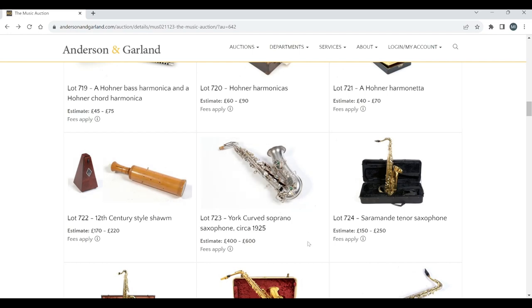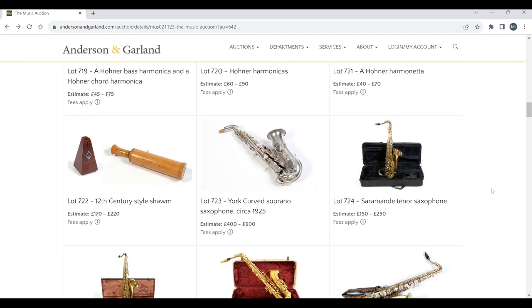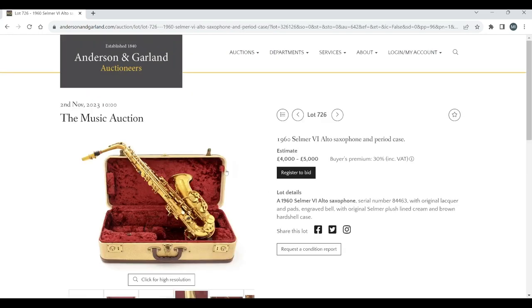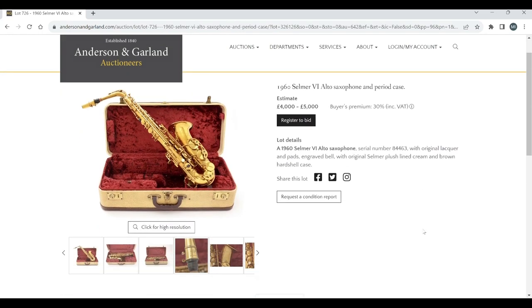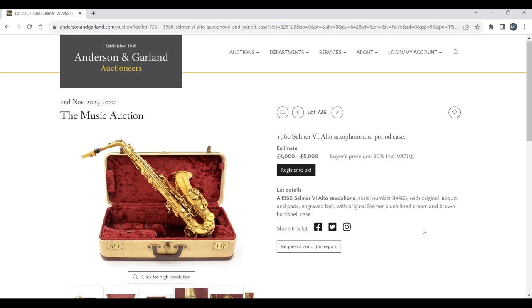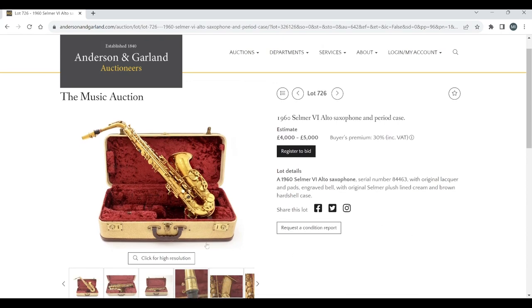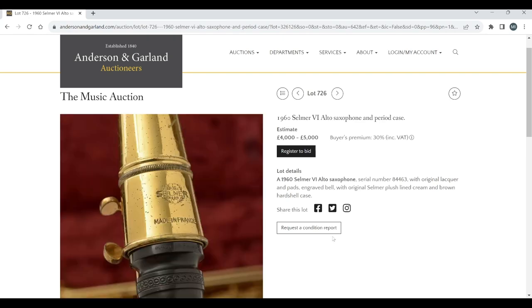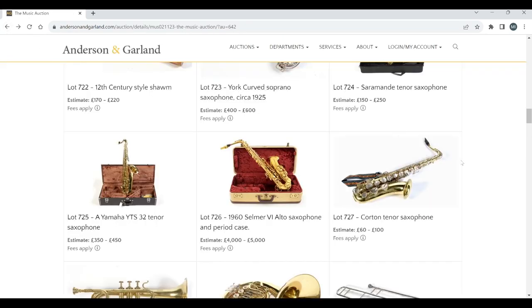A York curved soprano saxophone, a Salamander tenor saxophone, a Yamaha saxophone. We always have to have a Selmer saxophone — a 1960s alto saxophone, period case, estimate 4 to 5,000. These Selmer saxophones are always popular; you almost always see one when there are saxophones for sale.